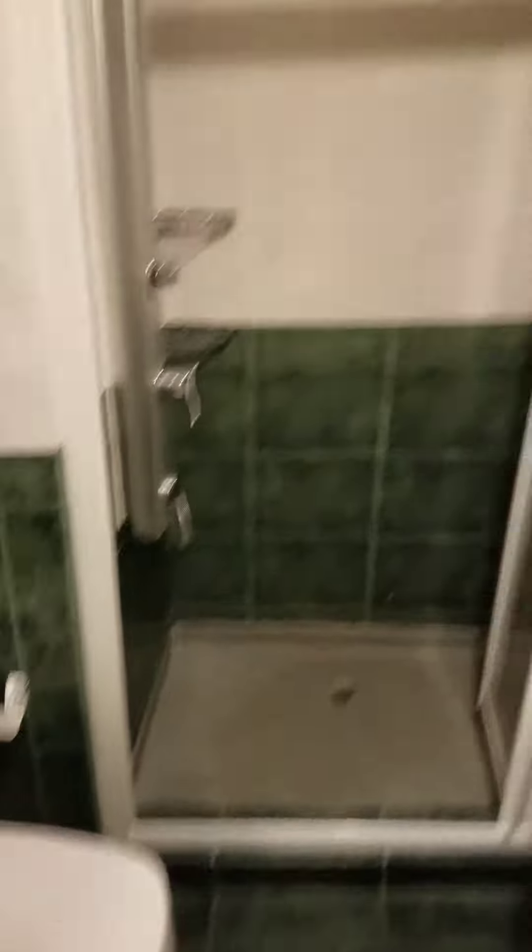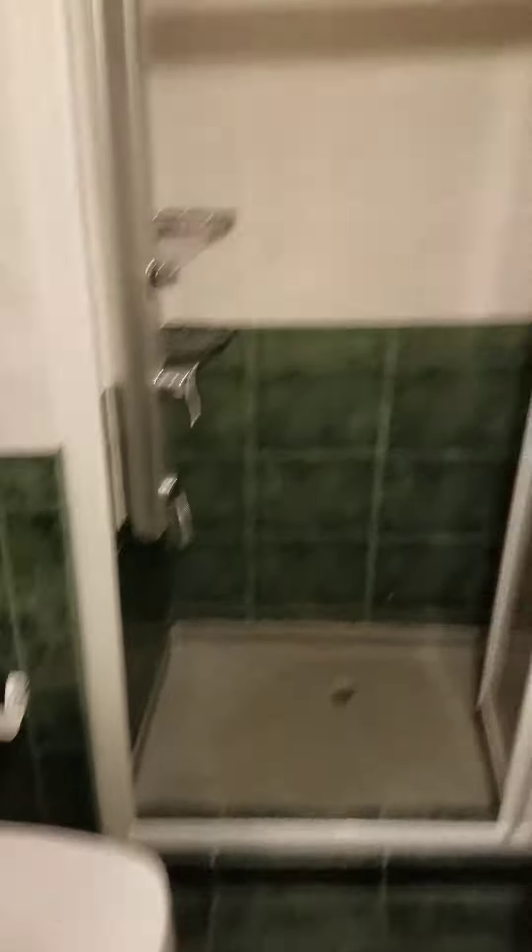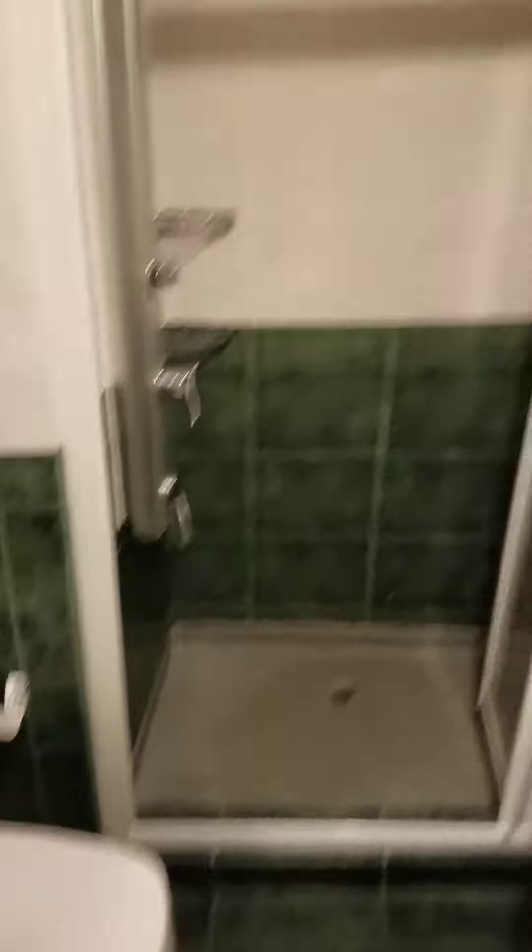Coming in here is the bedroom, which is nice to have separate from the living room. More windows in here too. Back out here there's a little closet — nothing important in there. And then you have the bathroom, which is a regular bathroom with a shower and everything. Like I said, the gentleman downstairs was really nice.